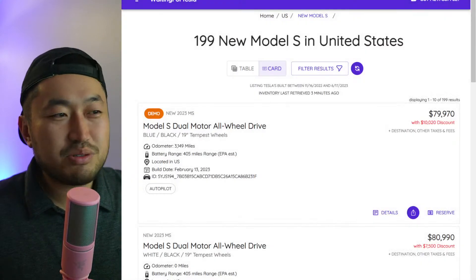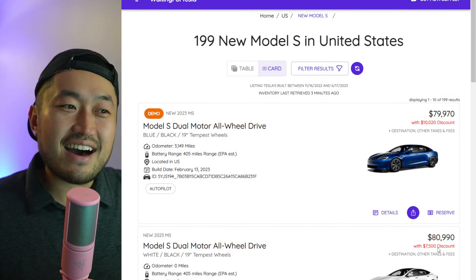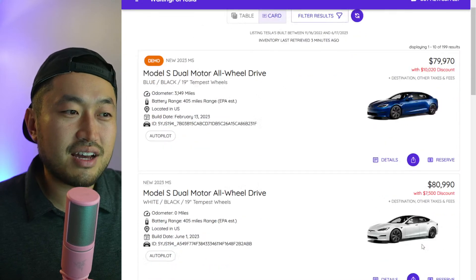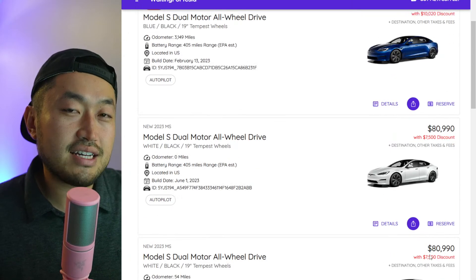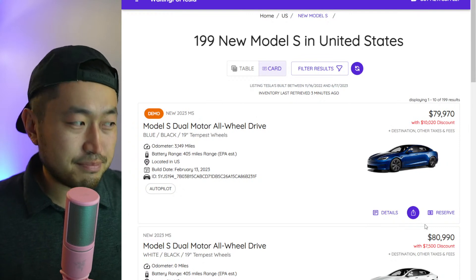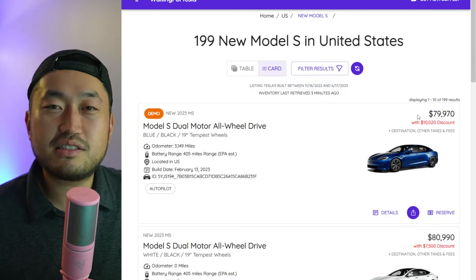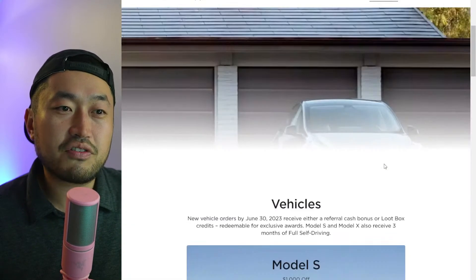Switching to Model S, you can see right there ten thousand dollars off a brand new Model S with three thousand miles on it, and another one at seventy-five hundred dollars off. If you're looking for a Model S right now, the discounts are pretty good. You also get another thousand dollars off with the referral credit, plus three years of free supercharging miles, plus three months of free Full Self-Driving — so definitely use a Tesla referral code.